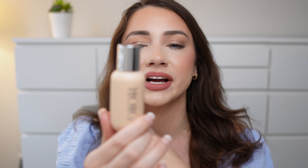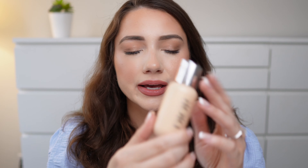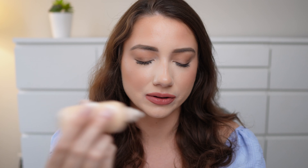Next up I also bought Dior — the Dior Backstage Foundation. This I know was like a cult favorite. My friend actually had it and it looked so beautiful on her at her wedding shower, so I wanted to pick one up. I got the color one W.